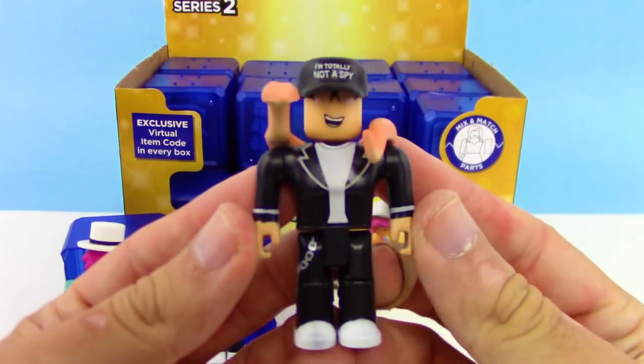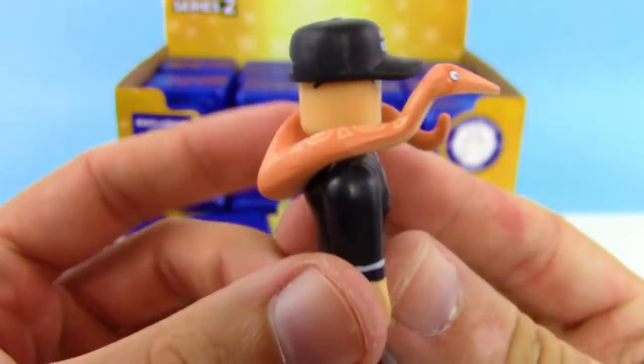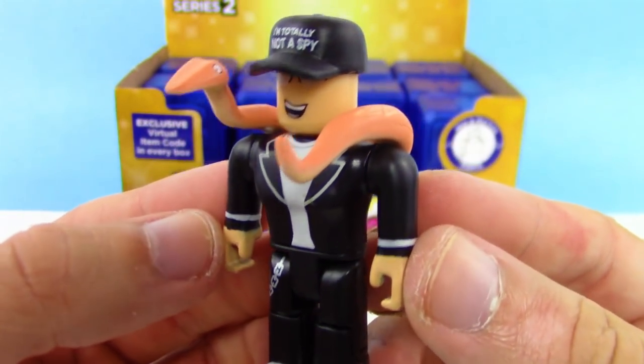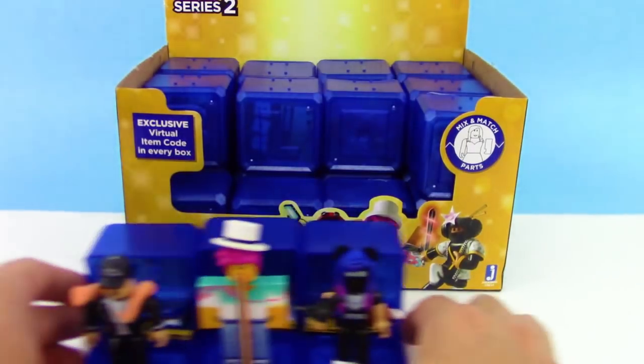Alright let's put them together. So this guy is totally not a spy. We got PA Zero Zero here, and he's got like a python or a snake just wrapped around his neck — that's so awesome, this guy looks pretty sweet.